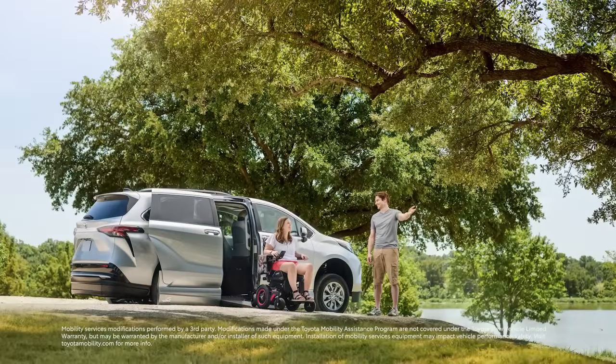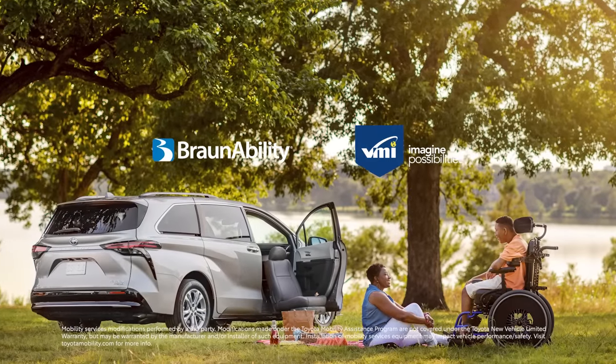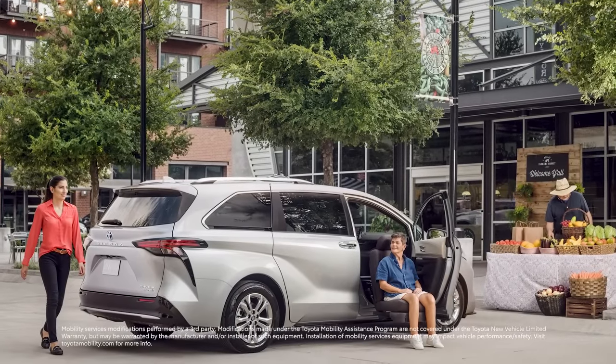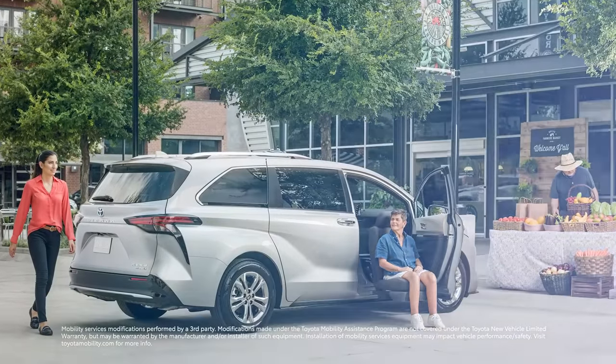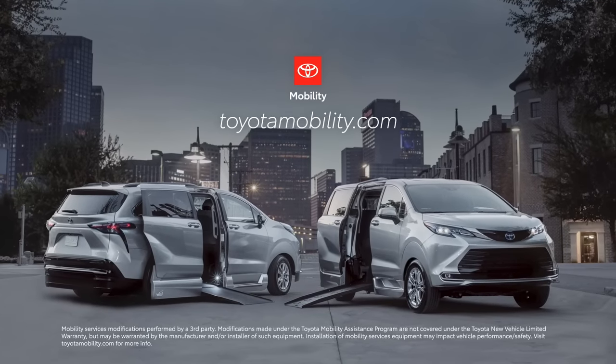To support these very real challenges, Toyota has two authorized wheelchair-accessible Sienna conversion partners — BraunAbility and Vantage Mobility International, or VMI. Customers searching for a wheelchair-accessible Sienna can visit toyotamobility.com, or reach out to their local Braun or VMI Mobility dealership for more details.